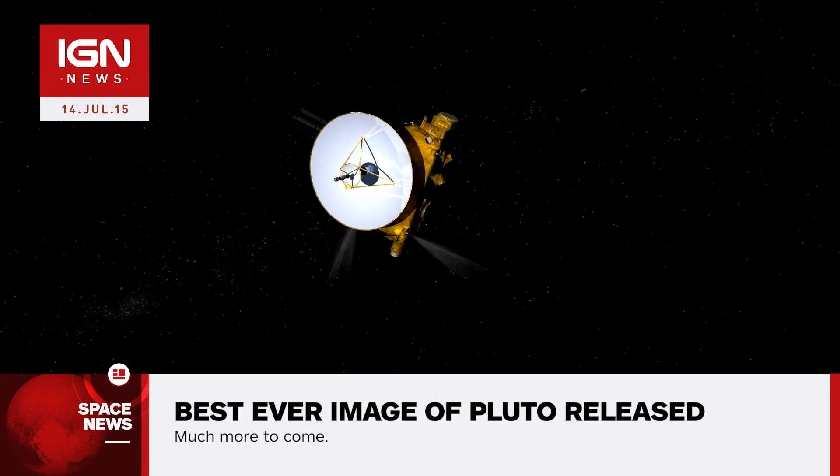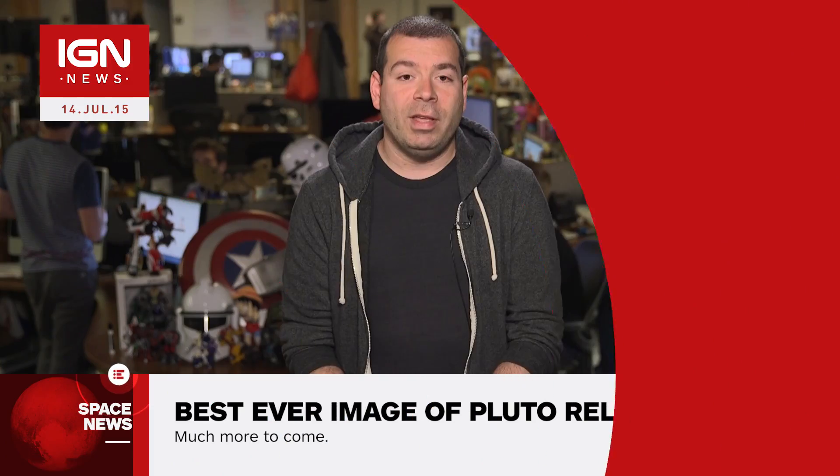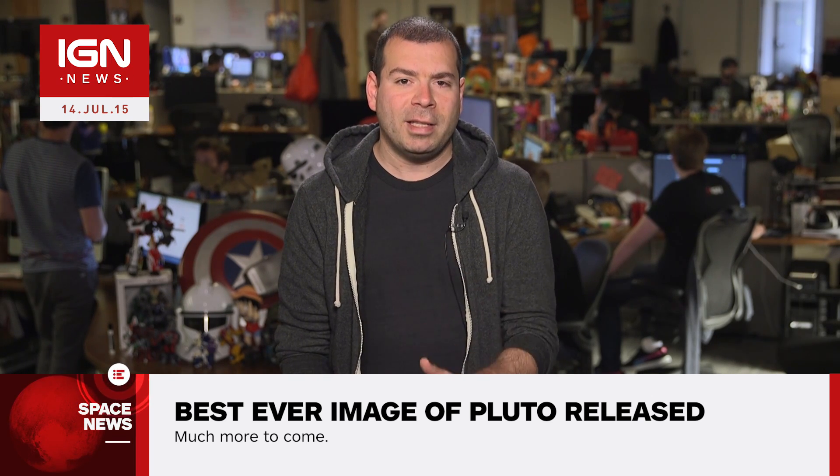Fittingly, we have received the image on the 50th anniversary of Mariner 4 performing the first ever flyby of Mars. This is true exploration, says Alan Stern. New Horizons is flying into the unknown.